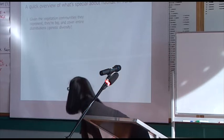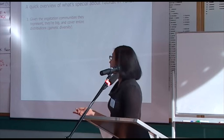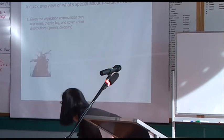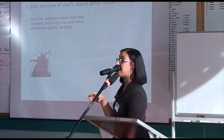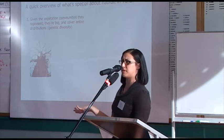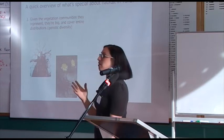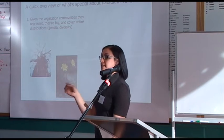Firstly, given the vegetation communities they represent, they're big and they cover the entire distribution and genetic diversity. A paper by Benson found that yellow box trees in stock routes — compared to yellow box trees in paddocks — had much higher reproductive output: they produced more seed and better quality seed, which is really important for restoration. Another paper by Suzanne Prober looking at the yam daisy found that although this species was once widespread and is now really contracted, there's still quite high genetic diversity thanks to these little refuges in stock routes.